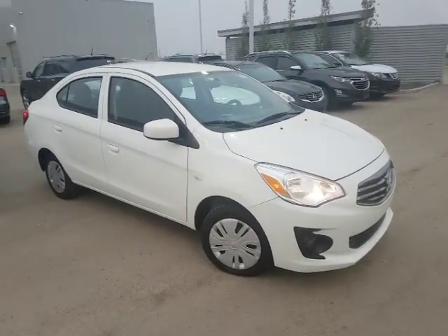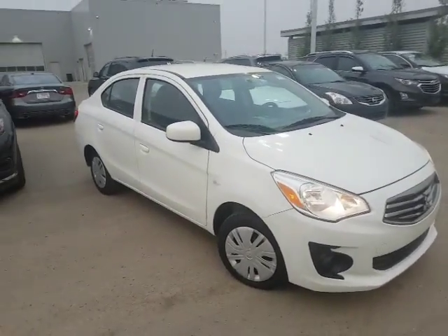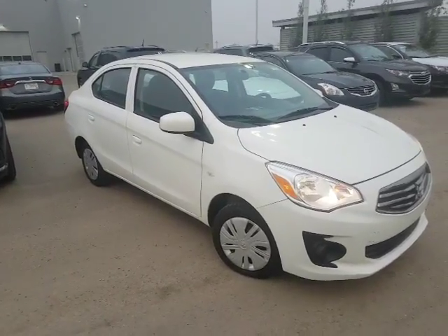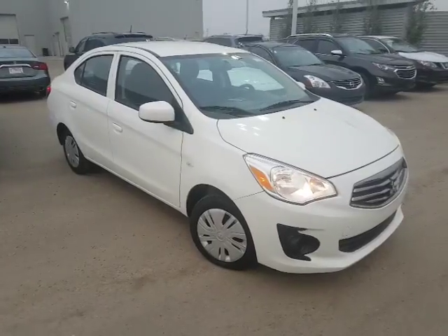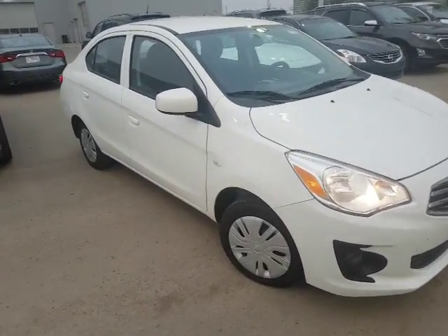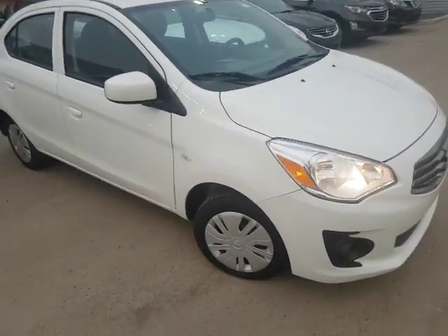Good evening Simon, it's Roger here from LA Nissan. Thank you so much for your interest in the 2017 Mitsubishi Mirage. Just wanted to give you a quick little glimpse of it so that way you got a better idea of what it looks like.